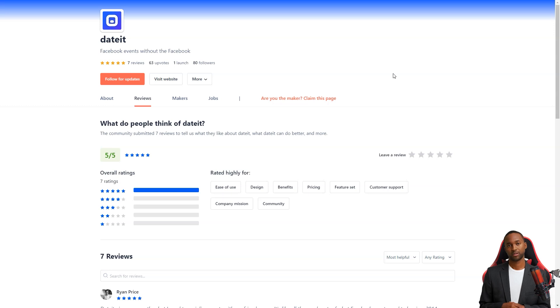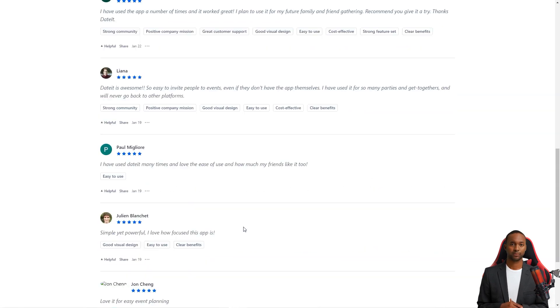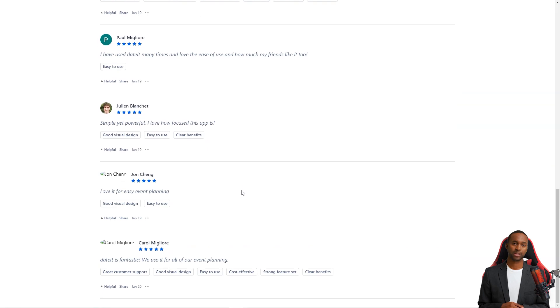The best part? It doesn't require authentication or contact information and works seamlessly across platforms. The Dated team is focused on creating a quality product, not just hacking growth to attract users. Liana is a massive fan of Dated, saying it's simply incredible. Inviting people to events is easy even if they don't have the app — she's used it for countless parties and meetings and will never return to other platforms.